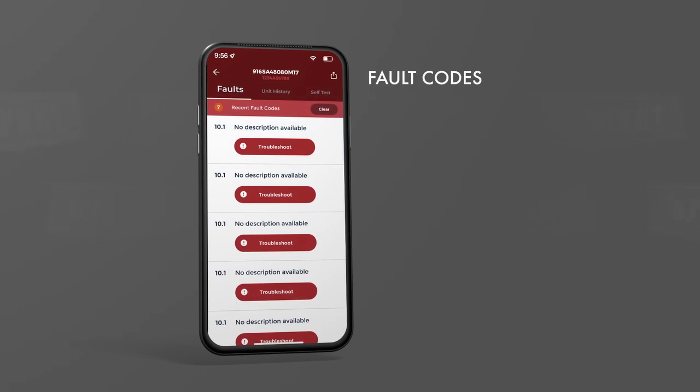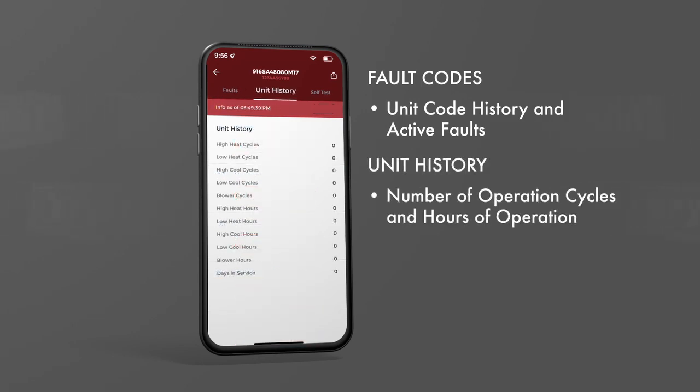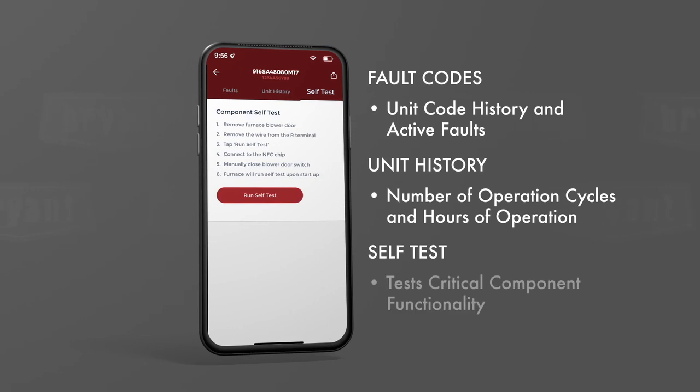Fault codes will give you the unit's code history as well as any active faults the unit might be experiencing. Unit history reports the number of operation cycles and hours the unit has operated. The component self-test option tests critical component functionality to assist with troubleshooting upon power up.